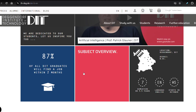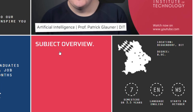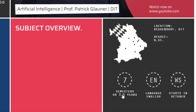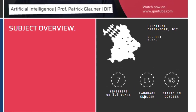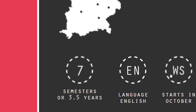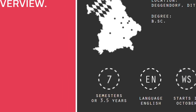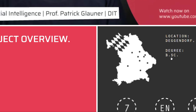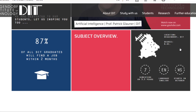Why would you want to study at this university? You can see that about 87% of all their graduates find a job within two months. The program is a seven-semester program, so that's three and a half years. The program is taught exclusively in English, and this particular program can only start in October, which is the winter semester. The degree awarded is a Bachelor of Science in Artificial Intelligence.